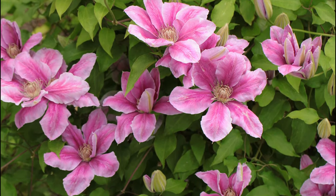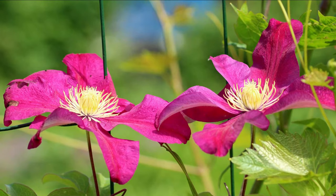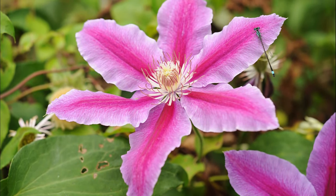Clematis. Add colors and cheerfulness with the star-shaped pink flowers of Clematis in your garden. It flowers from late spring till summer.